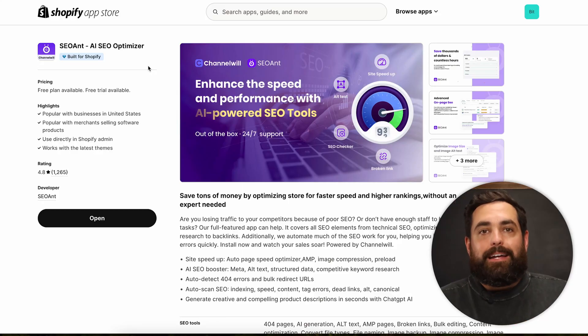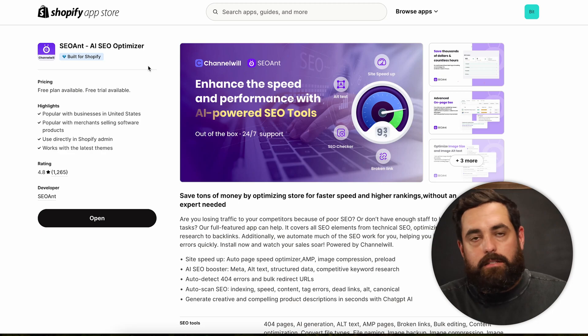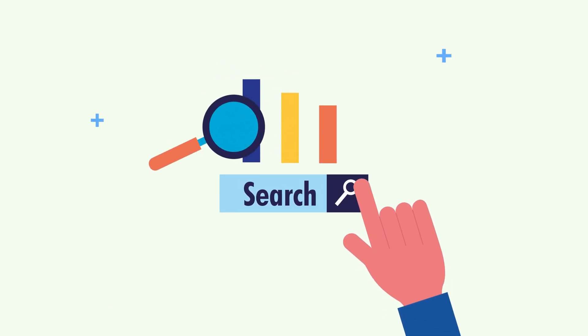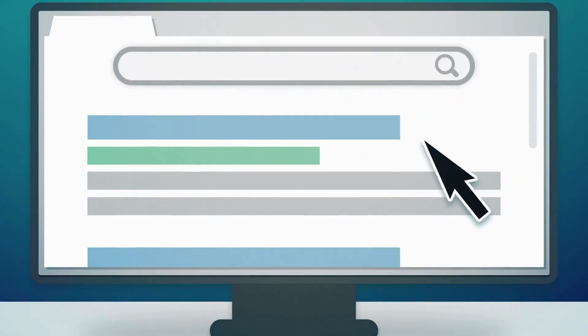Next up is SEO Ant, an AI SEO optimizer. There are a few apps that do some of the same things, but one of the best things you can do for your website is improve your SEO — metadata, alt text, et cetera. With SEO Ant, you leverage AI to learn about your products and the information you have on your store, teaching you how to climb up in search rankings and attract more organic traffic.